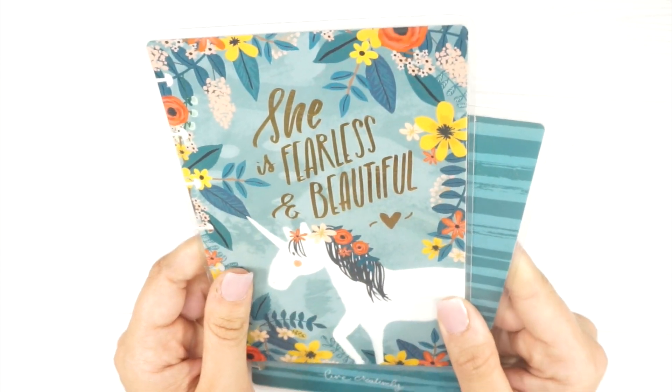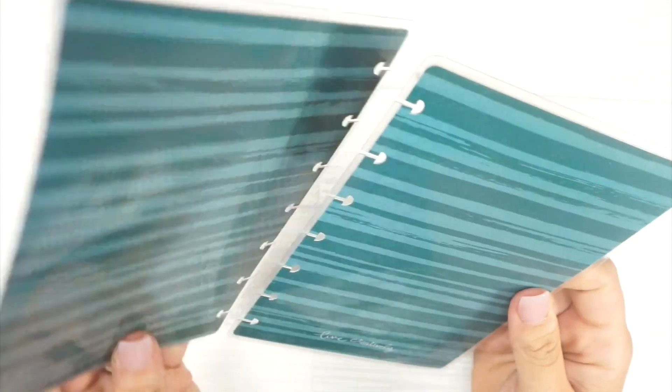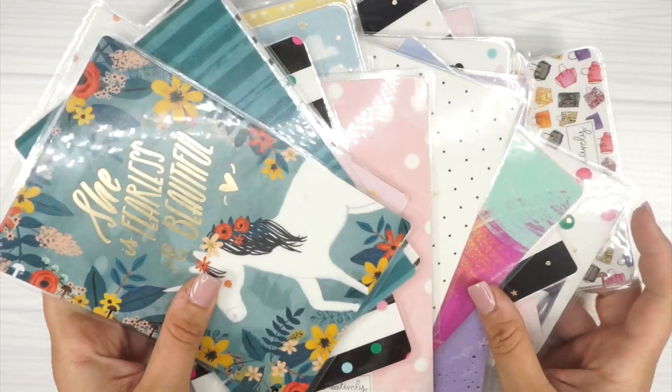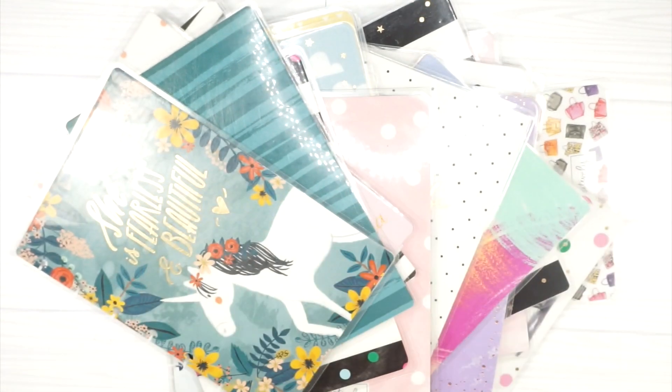This last one actually came on a Happy Planner I was using as a journal. It says 'She is Fearless and Beautiful.' I love this quote, and I loved the inside of this planner too, but I just couldn't decorate it because it was already decorated. I should have just had it as my pen-to-paper planner.